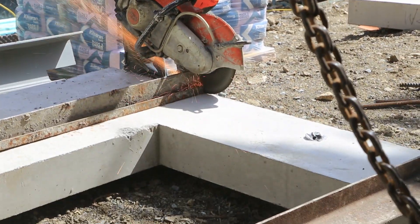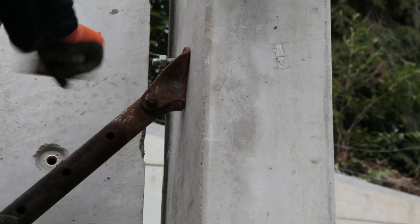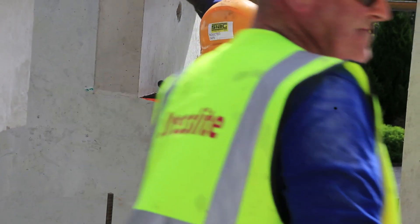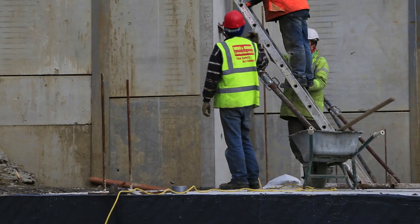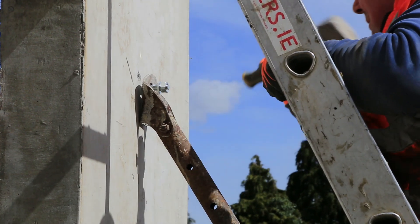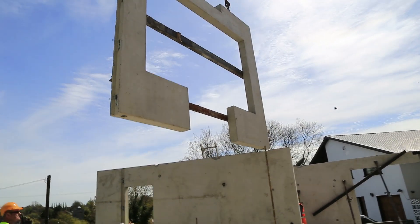Precast has a much better acoustic insulation between floors and between rooms than is achieved by other materials. Test figures show airborne sound insulation of a 150mm concrete floor is as high as 50 decibels.